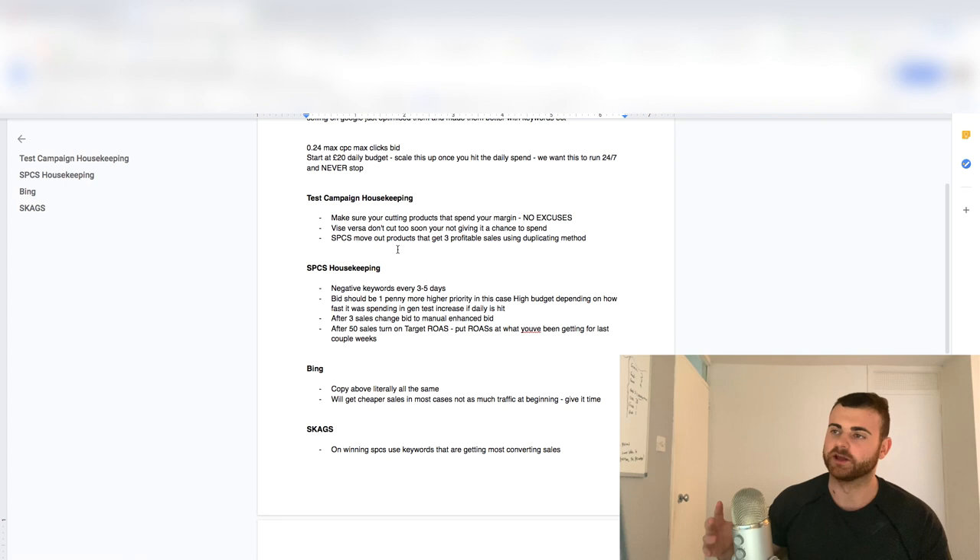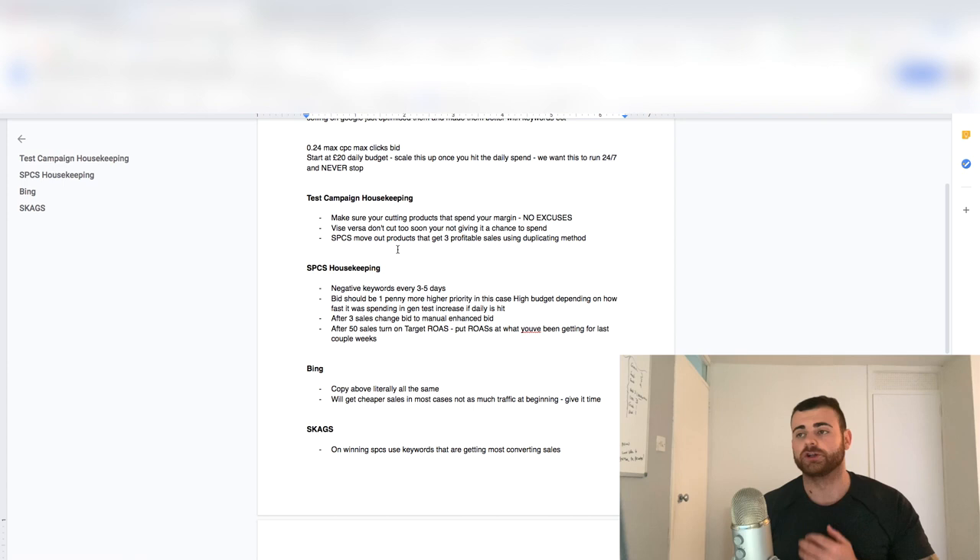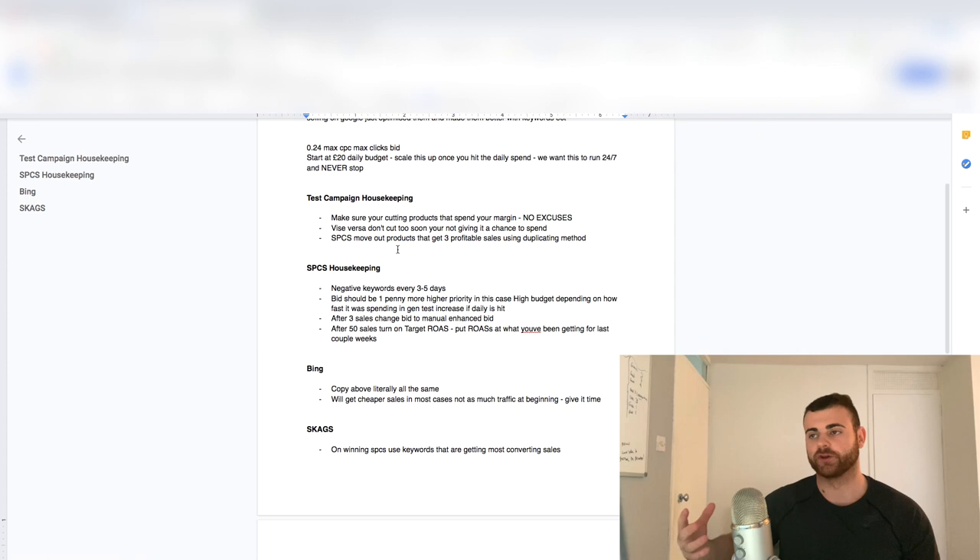Testing campaign housekeeping: make sure you're cutting products that spend your margin. There's no excuses, because if you let products run with a £20 or £30 margin and you let them run for £50 or £60 with no sales, you're just wasting ad spend that could have gone to the products that are getting sales. If it spends the margin, in my opinion it's had enough clicks and it's just determined to be a bad product. I don't waste money on these products, but I do let them spend the margin. Vice versa, do not cut too soon — I've seen people cut after maybe £3 or £4 of spend, which is not giving that product enough time. It could be a potential winning product, so let it hit that fine line of spending the margin.